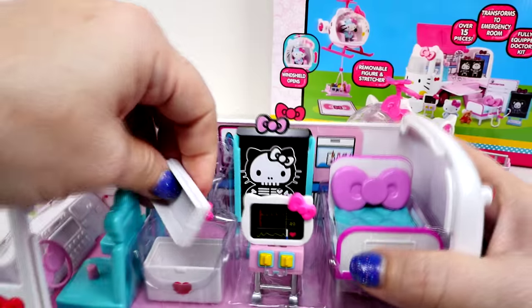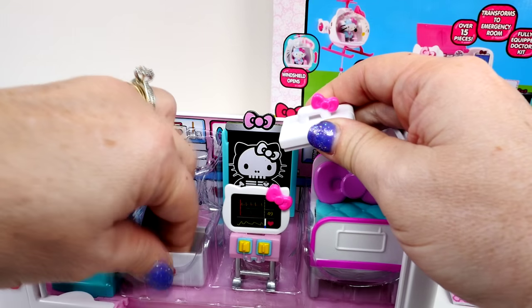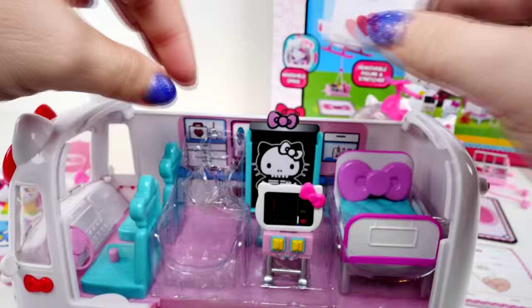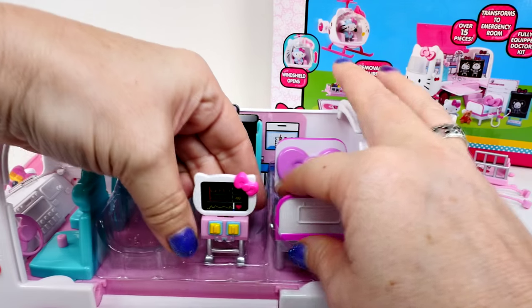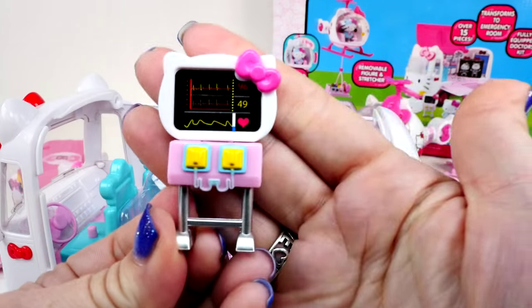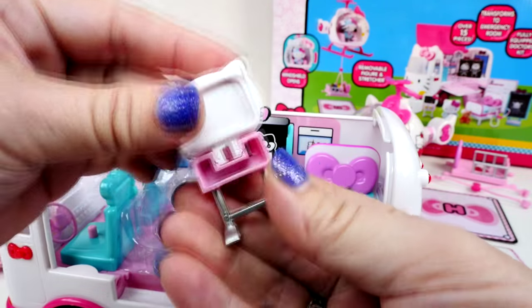So it has a little lid right here. This is probably where all the doctor's stuff goes — we'll load that in a few minutes. This looks like an x-ray machine. That's definitely cool. Very neat.